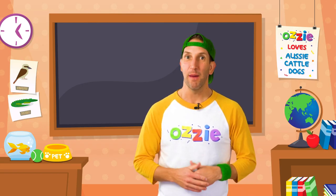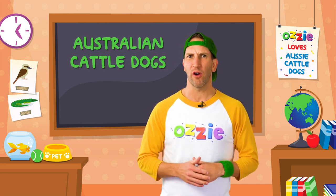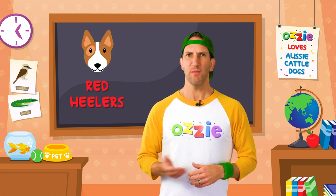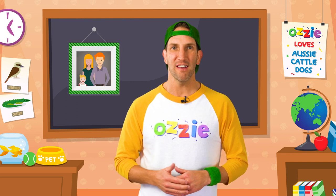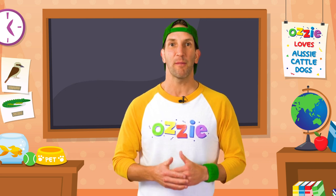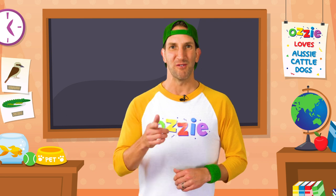I'm pretty excited because today we're going to learn all about Australian cattle dogs, which are sometimes known as Blue Heelers or Red Heelers, or you may know them as Bluey Dogs. This episode is for Harry, Lucy and Mitch from Sydney, Australia. A big thank you to you guys for coming on board and supporting Aussie. We know how much you love Bluey Dogs, so enjoy this episode.